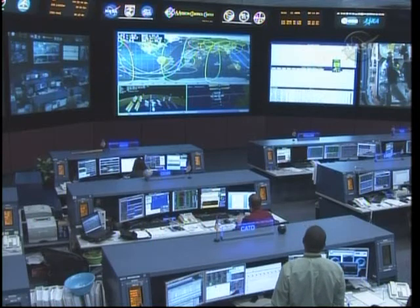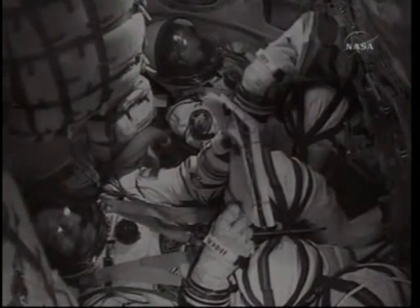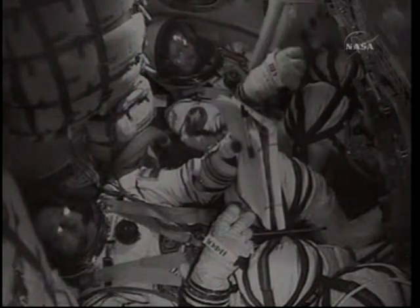And now we have confirmation of third stage cutoff and spacecraft separation. Thank you very much, thank you.